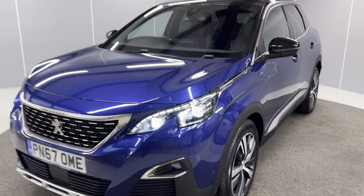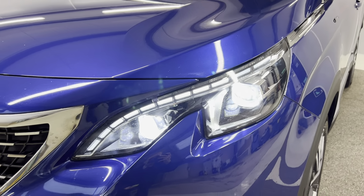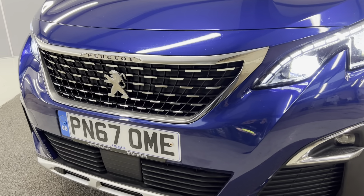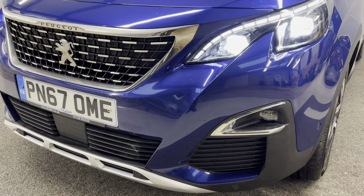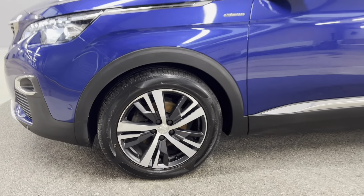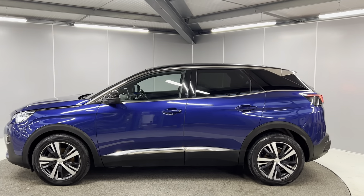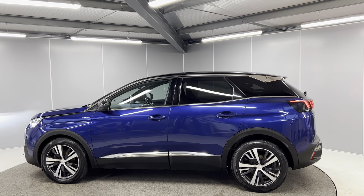To start off with, you've got the full LED headlights and daytime running lights at the front. It's got a really nice looking front grille along with front parking sensors and fog lights. It's got 18 inch alloy wheels on here too. It's got the contrasting black roof and door mirrors. It's got rear tinted glass.